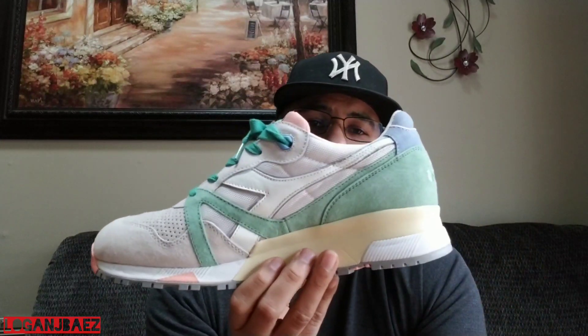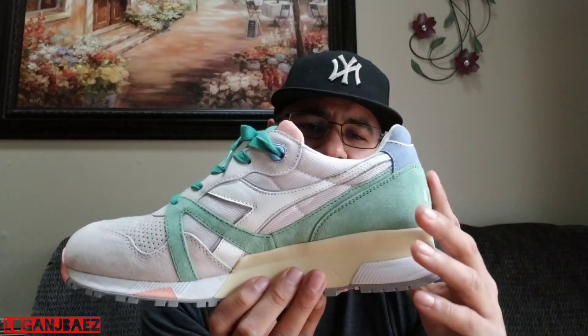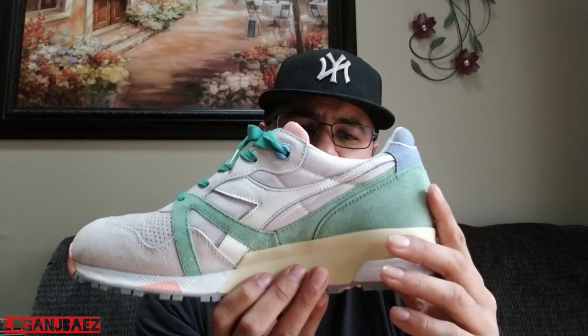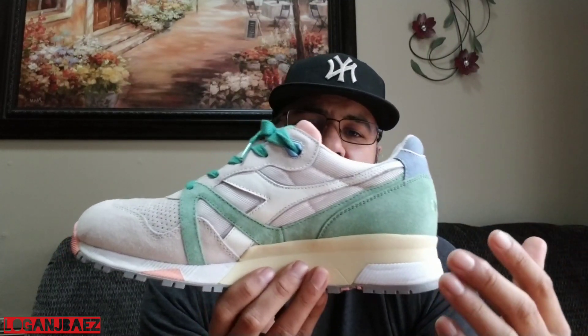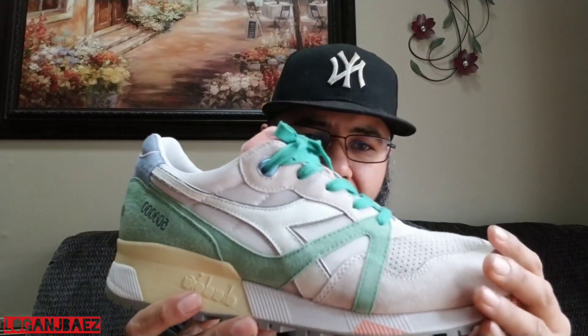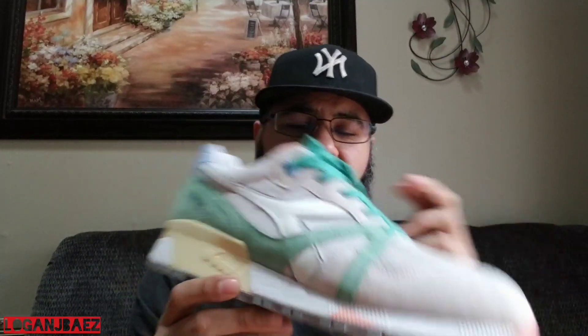I got size 11.5 and could probably go down to a 10.5 — who knows? I got size 11 in N9000s and they still feel a little bit big. That's just how these are made. Diadora for 2015.